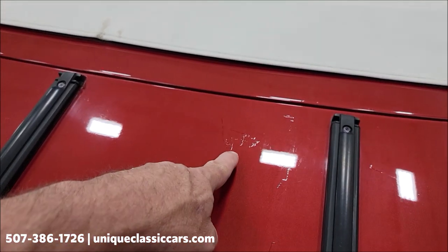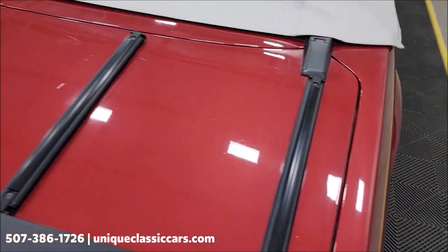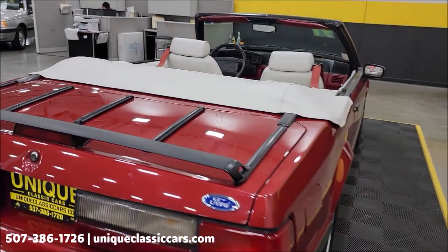So that's one thing — get in and drive it, enjoy it, have some fun. You'll mostly notice the paint wear on the deck lid back here.